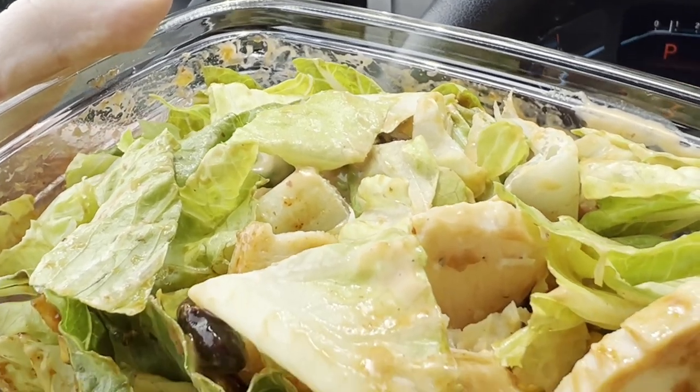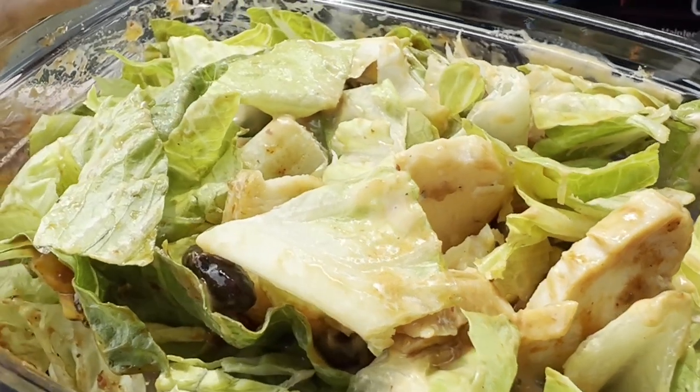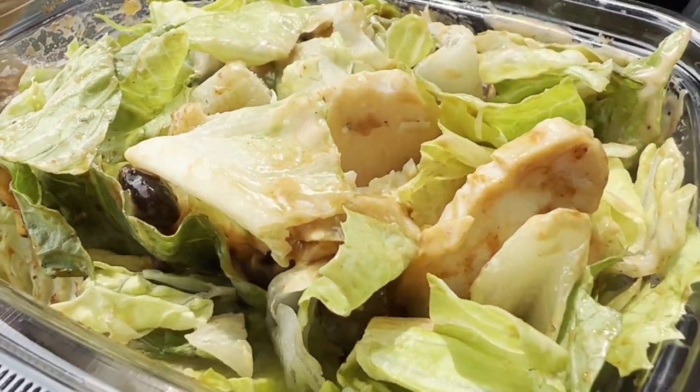I'm Thomas Smith, and this is a spotlight on the Panera Bread Barbecue Chicken Salad. This is an oldie but a goodie. It's got a really delicious mix of a barbecue ranch dressing and then a straight-up barbecue sauce that you put on the salad.